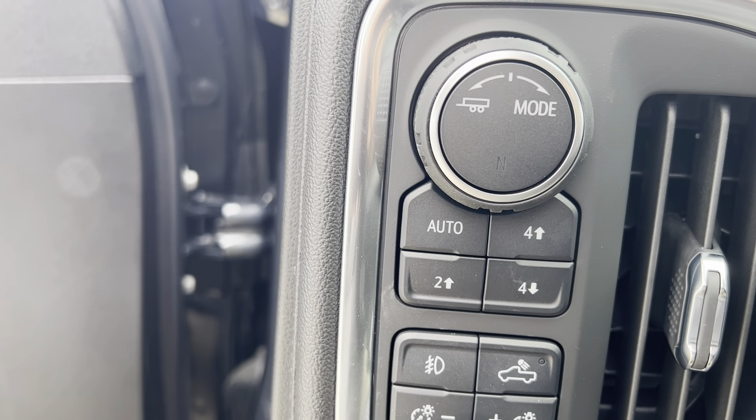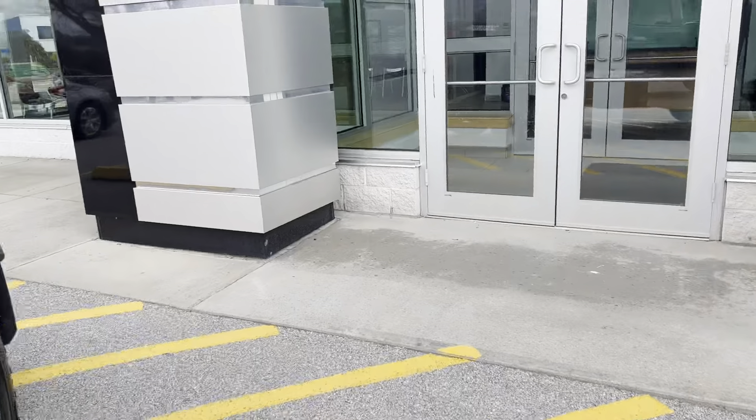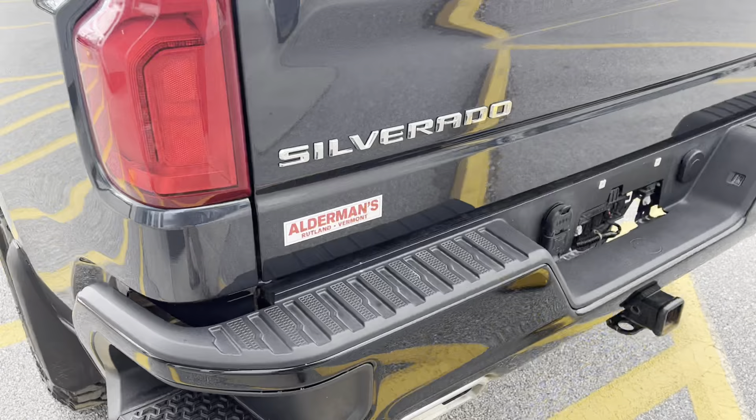The truck has four-wheel drive — two-four high and low, two high — as well as fog lights. Really well-equipped truck, with the GM patented step sides.